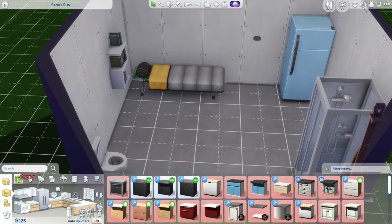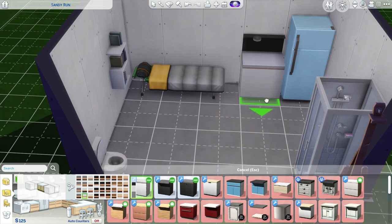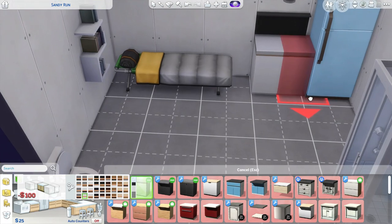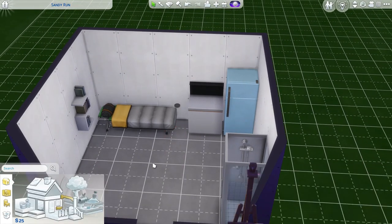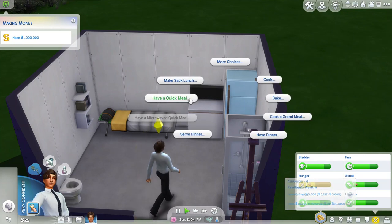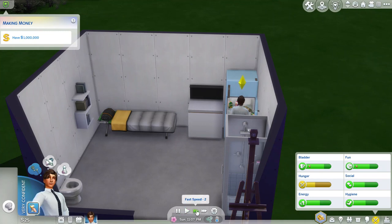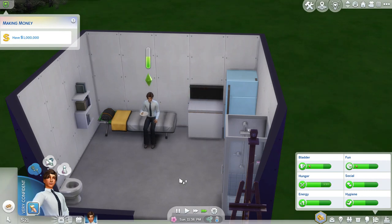And a countertop so we can prepare things easier. Let's do basic white for now. That should be good for the moment. I'd also need a sink but that can wait a little bit, and a trash can. He's making a BLT — that's good. Speaking of sandwiches, if you toast the bread first it makes the sandwich so much better.